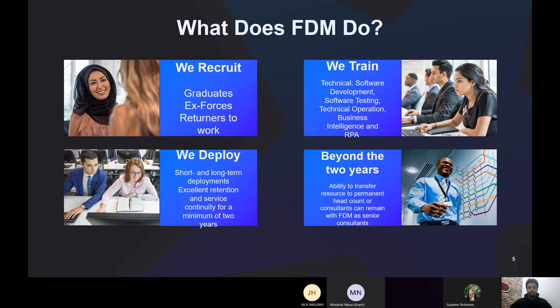There are a few more training areas, and I'll go into more detail about those individual pathways further on in the presentation. Once you've been trained up, you move on to being deployed with our clients. We have clients all around the UK, with short to long-term deployments over a two-year period, though individual placements can range from about six months within that time.